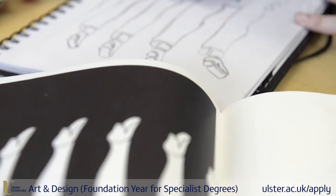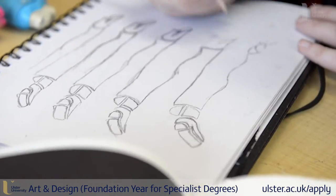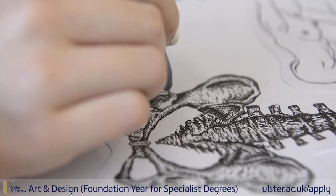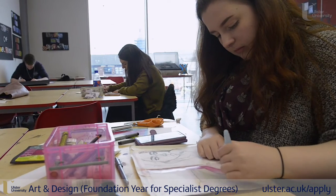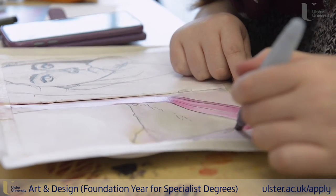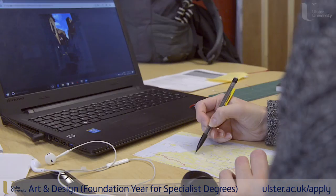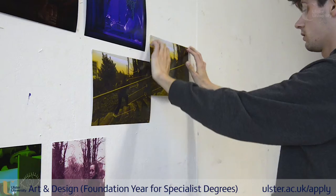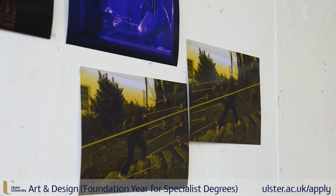It allows you to test yourself in graphic design, painting, fine art. I went into ceramics and then textiles. It's really good for me because I didn't really know what I wanted to do when I came here, but it kind of opened my eyes to a wider sort of world of art.